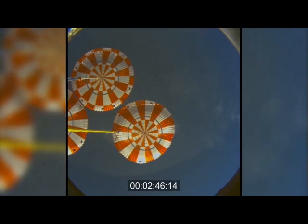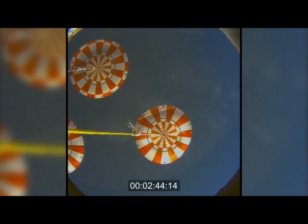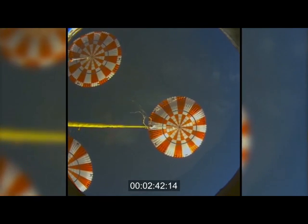More than 4 hours and 20 minutes after it took off on a Delta IV heavy rocket from the Cape Canaveral Air Force Station.